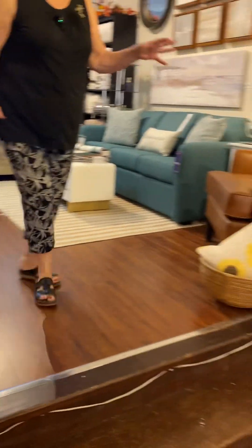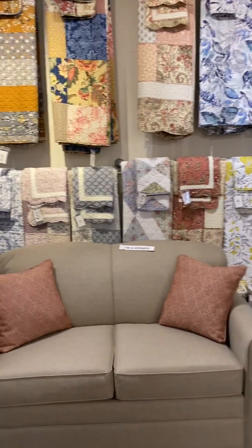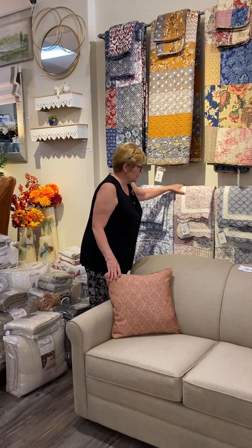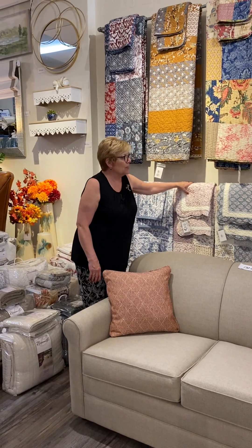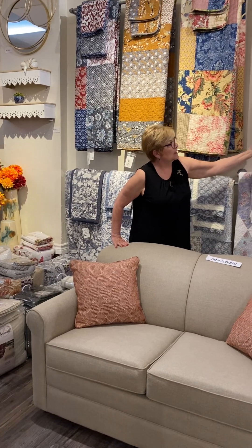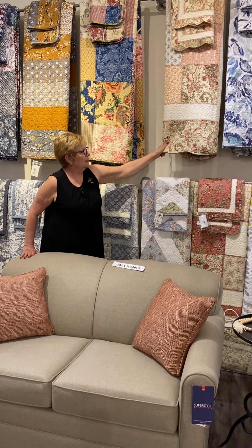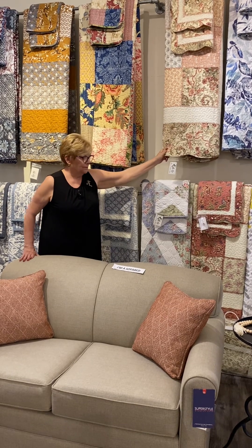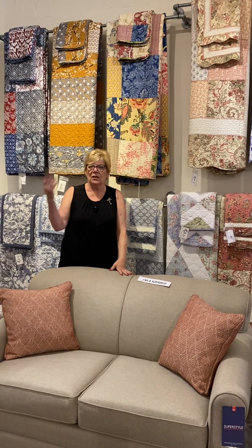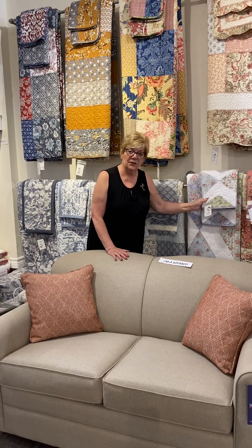We've got all of our quilts on sale — 25% off. These are mostly queen size — it looks like they're all queen size. We've got all kinds of colors, beautiful scalloped edge, soft colors. If your room is a sage green color, this would look stunning in it. These are 100% cotton — throw them in the washing machine, throw them in the dryer. Very durable, from good companies.